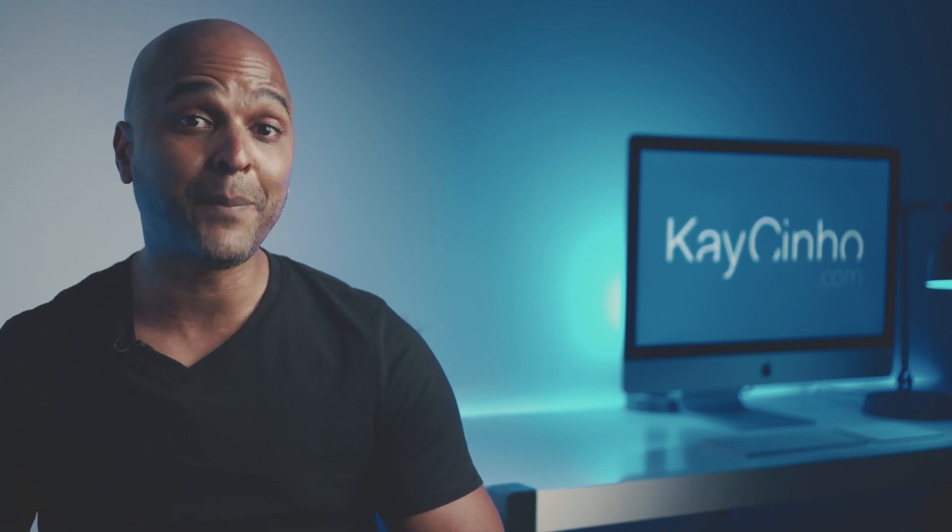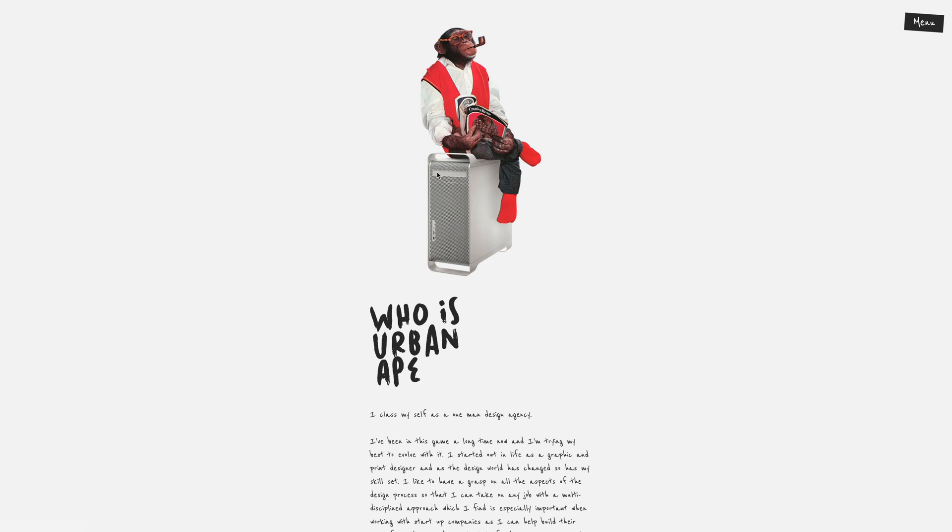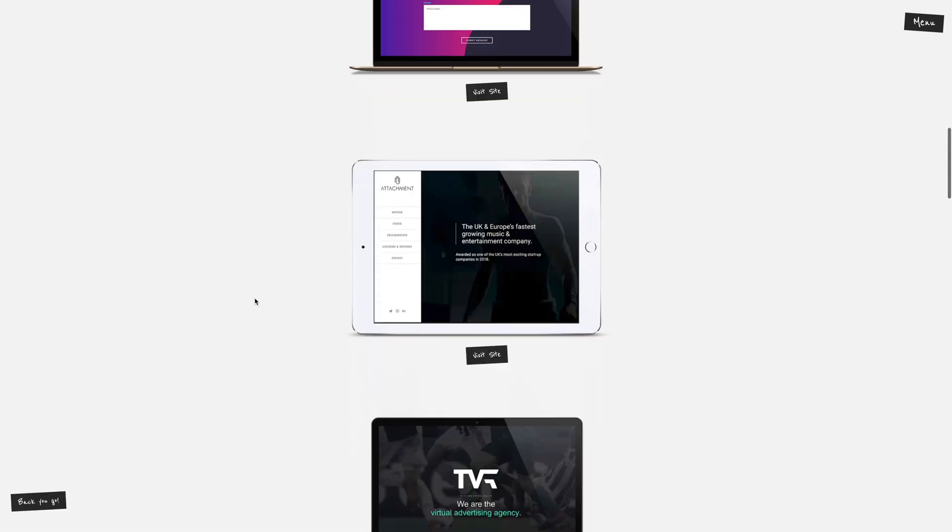As you may know, your portfolio is your best asset when it comes to getting more website design clients. So in this new series, I review a web designer portfolio with each new episode for your inspiration.